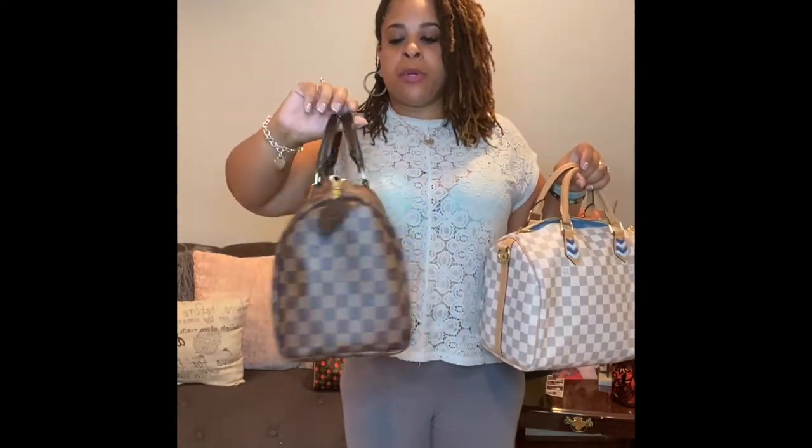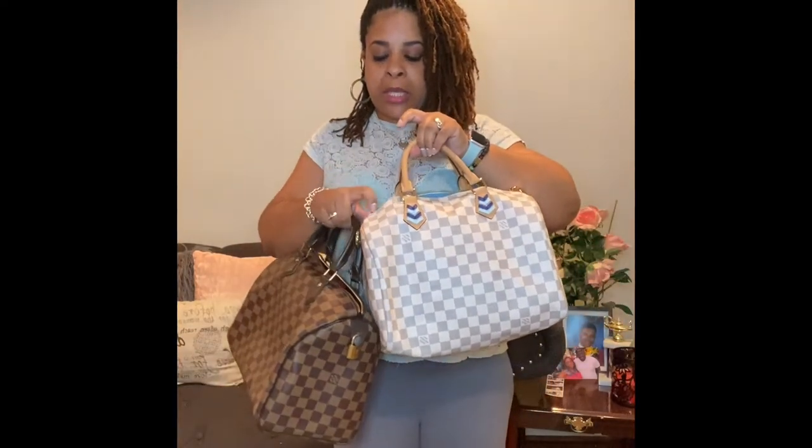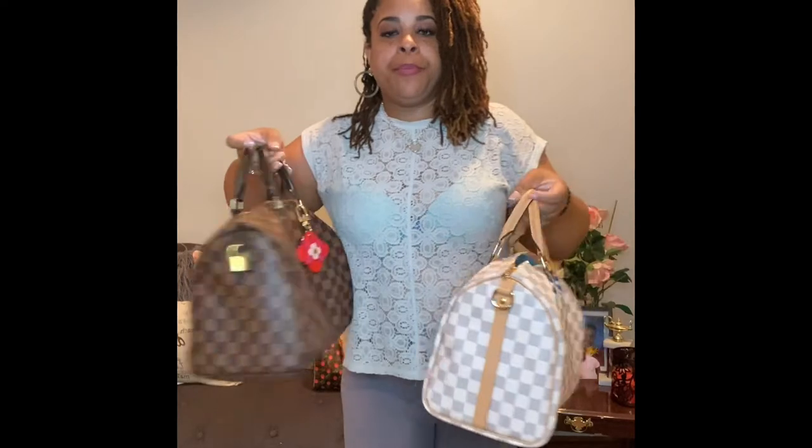So this is a Speedy 30, and this is also a Speedy 30. Sometimes the special edition ones are bigger, but as you can see these are the same size. One is a traditional with one zipper and a flap, and one has the two zippers. I don't really see a difference in how accessible they are — it's just about what you want. This one has the convenience of a bandeau to do crossbody, or you can change it to just a top handle or arm carry.